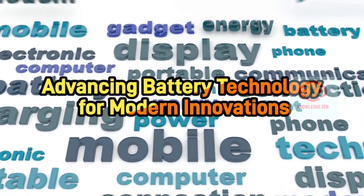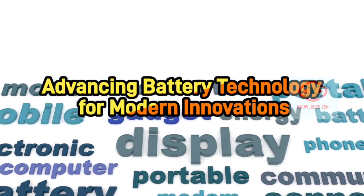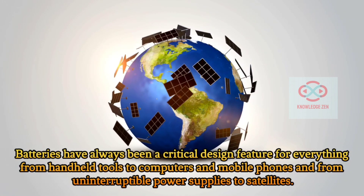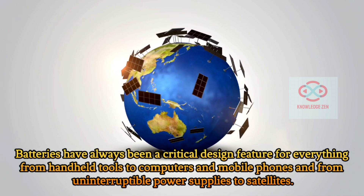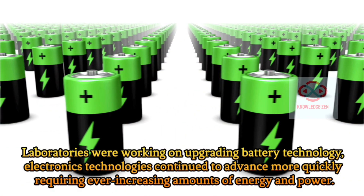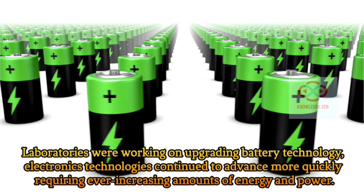Advances in mobile devices and electric vehicles have pushed battery technology to the breaking point. New advances in battery design are needed to meet today's energy demands. Batteries have always been a critical design feature for everything from handheld tools to computers and mobile phones, and from uninterruptable power supplies to satellites. Laboratories were working on upgrading battery technology as electronics technologies continue to advance more quickly, requiring ever increasing amounts of energy and power.